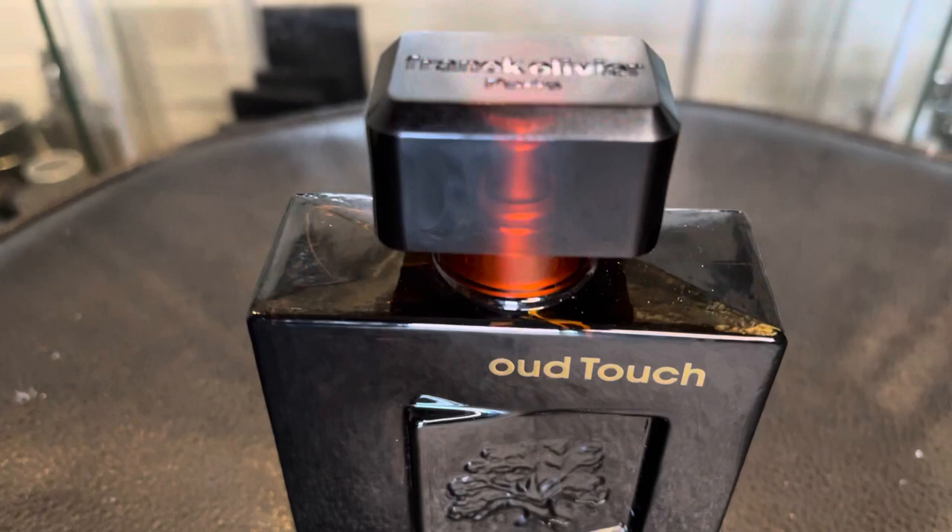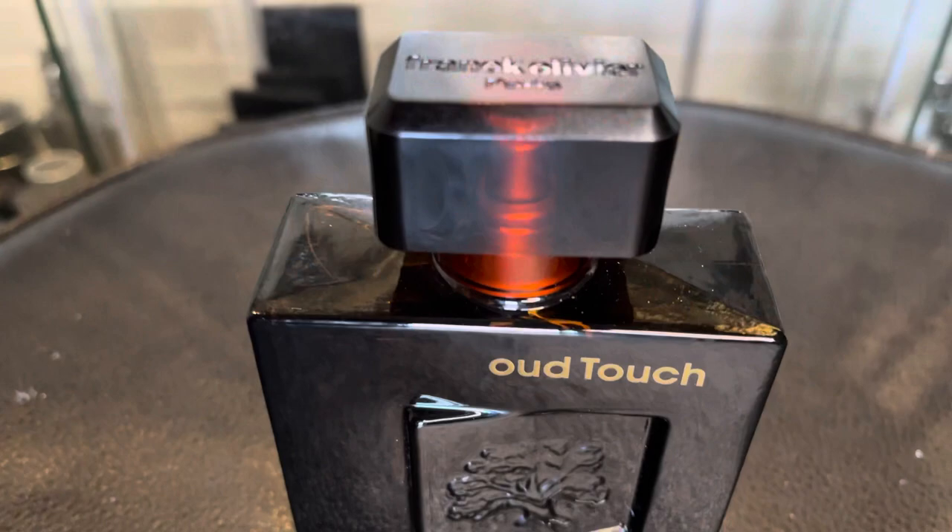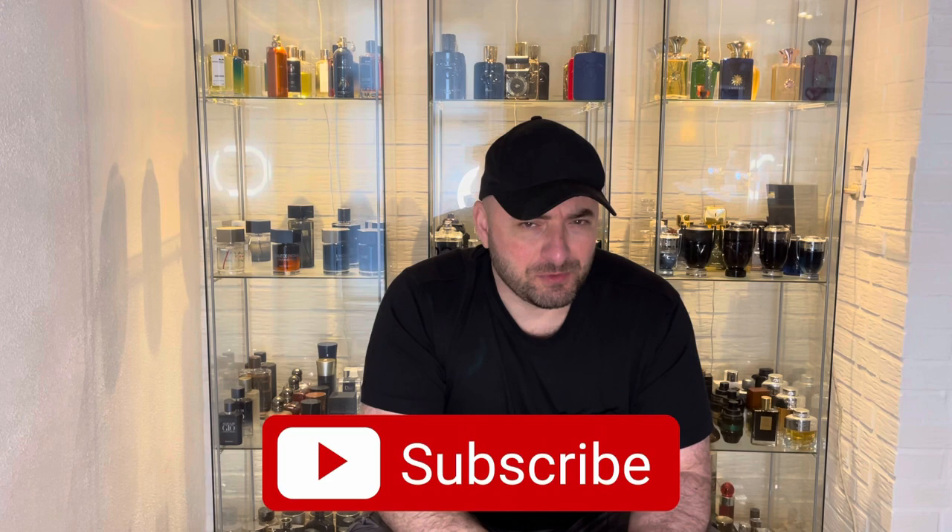I wouldn't prefer it for indoors or casual settings. For compliments, I haven't received any yet — it doesn't seem to be a great compliment-getter. Next time I'll put a comment on people's heads and ask them. Don't forget to subscribe to the channel, and support me with your likes. If you have any opinions, suggestions, or questions, let me know in the comments below — I will answer you. Stay safe, see you in another video.